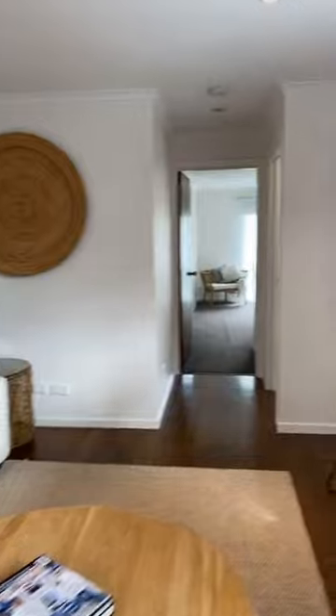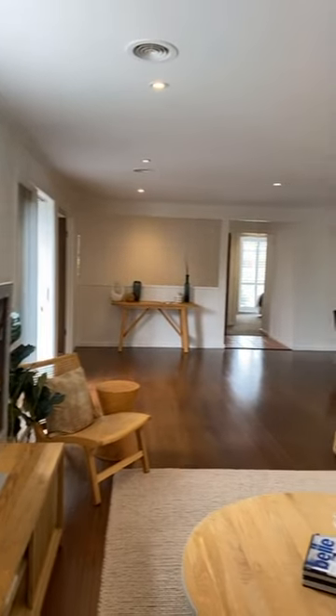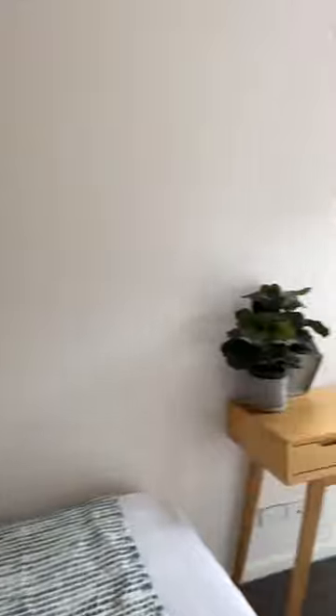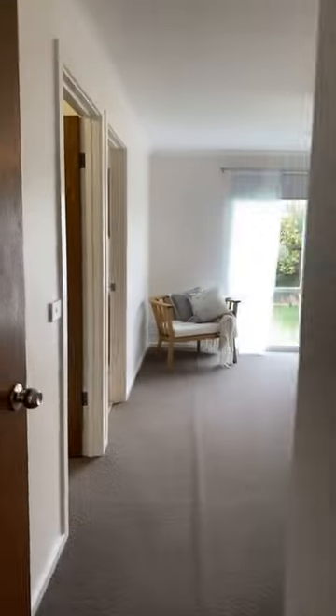We'll head outside in a moment — it's the main living zone. Fantastic property, really, for a permanent resident or a holiday home — someone with a large family, plenty of children. The bedroom could also be utilised as a study, nursery, or similar, given we are about to head into the master bedroom.